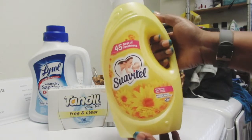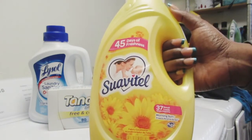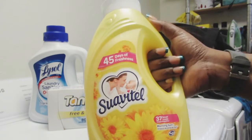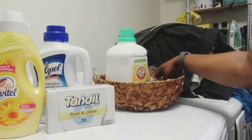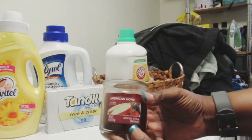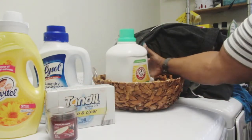You guys know about Suavitel — this is so amazing. I love this fabric softener and I use it all the time. I don't think I will ever change from using Suavitel. It just makes your clothes smell so good and it says it lasts 45 days of freshness — and it's not lying, y'all. You can wear a shirt, take it off and wear it again and it will still smell good. I always keep a counter in my laundry basket so it smells great in my washer and dryer room.